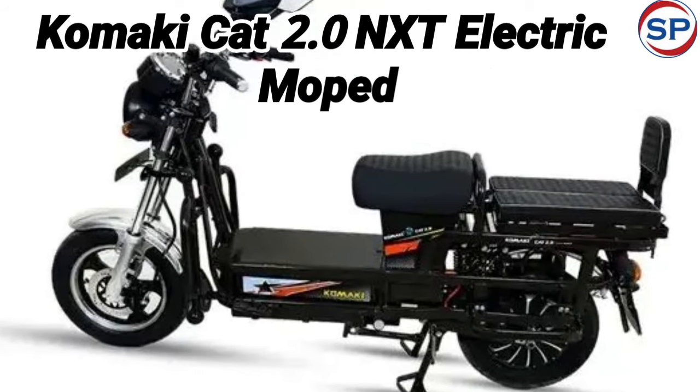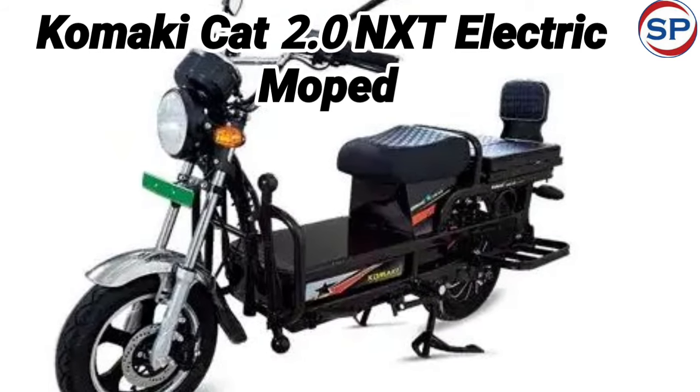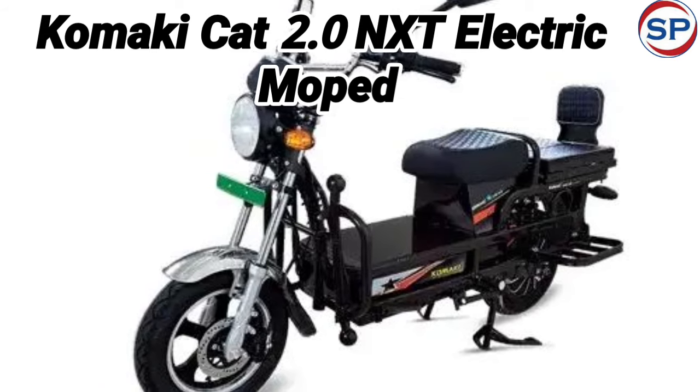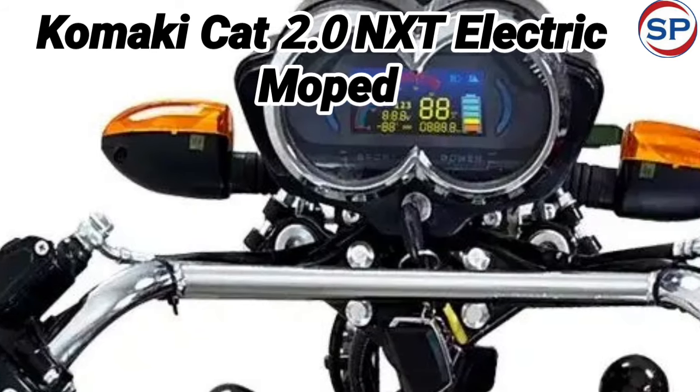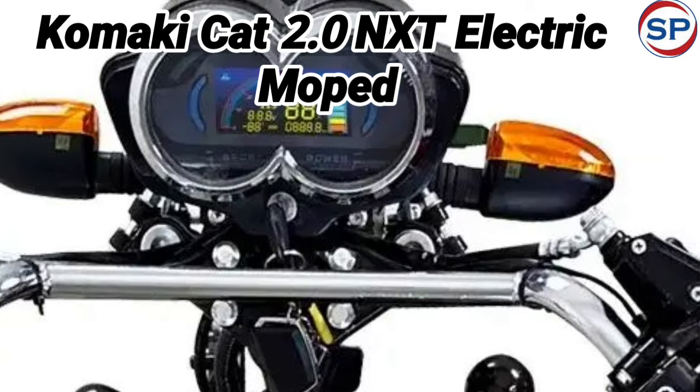As far as the features of the new Koonki CAT 2.0 NXT are concerned, it is rider-friendly with many features, including LED lamps at the front, BLDC hub motor, parking assist, reverse assist, dual-disc brake system, and six hydraulic rear suspension.